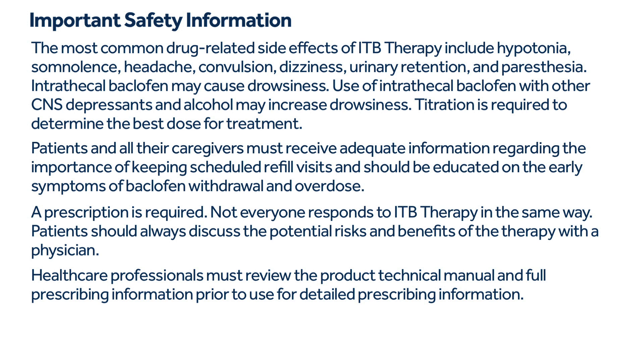The most common drug-related side effects of ITB therapy include hypotonia, somnolence, headache, convulsion, dizziness, urinary retention, and paresthesia. Intrathecal baclofen may cause drowsiness; use with other CNS depressants and alcohol may increase drowsiness. Titration is required to determine the best dose. Patients and caregivers must receive adequate information regarding the importance of keeping scheduled refill visits and should be educated on the early symptoms of baclofen withdrawal and overdose. A prescription is required. Not everyone responds to ITB therapy in the same way; patients should always discuss potential risks and benefits with a physician.